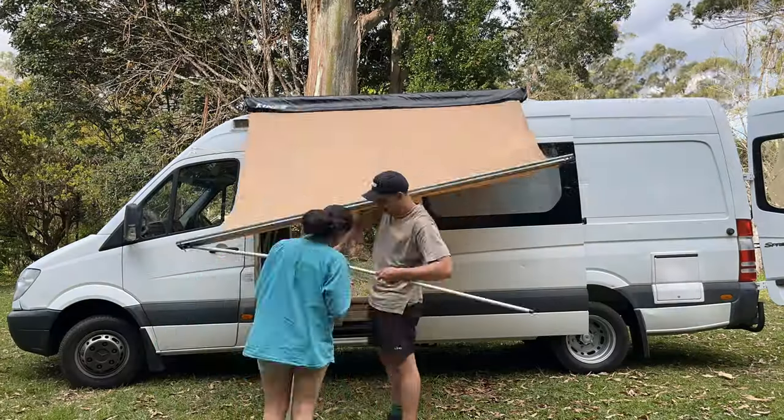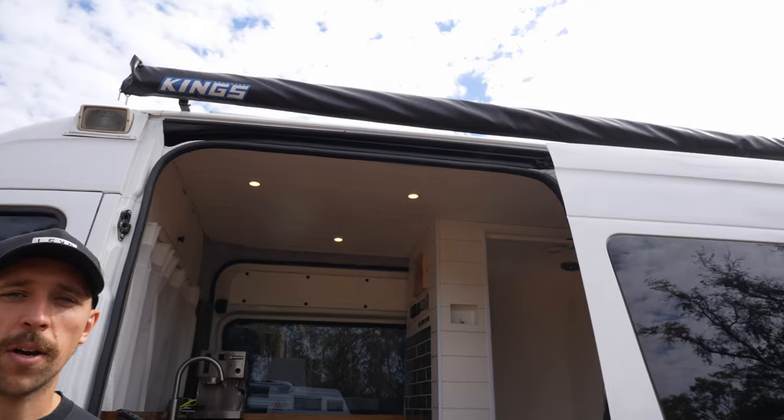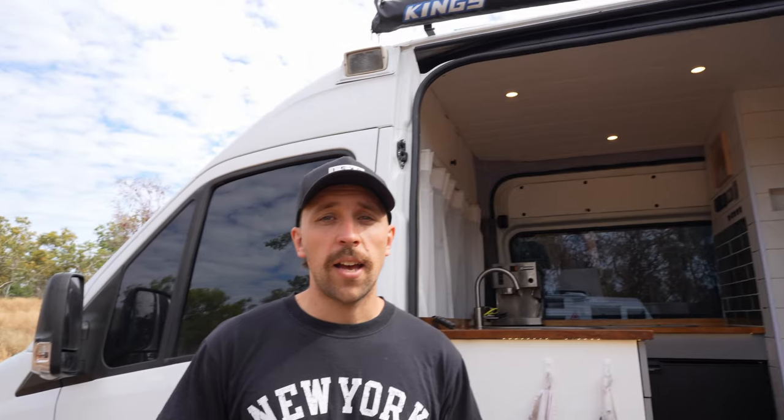The first cab off the rank is the awning. We did opt for a cheaper rollout style awning when we did the build because we weren't sure just how much we were going to use it. In fairness, if we had used a more expensive wind-out awning I think we probably would have used it a little bit more, but not that much.